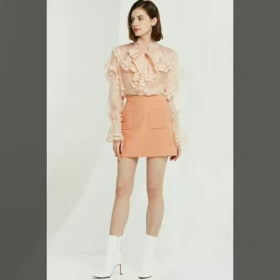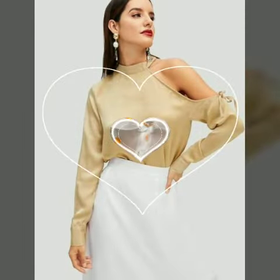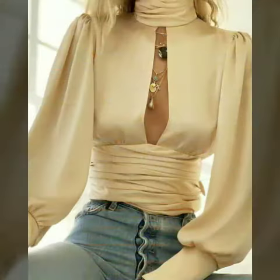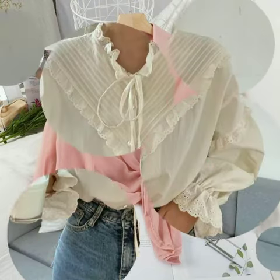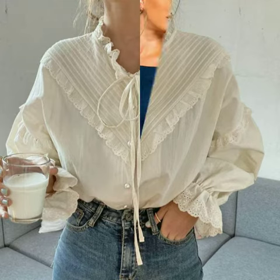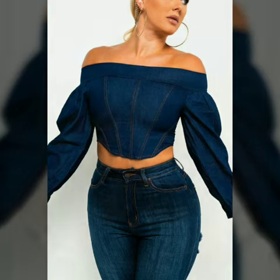Friends, I must suggest you to watch this video till the end. If you want to buy these beautiful and stylish designs, I will tell you the websites from where you can buy them online.